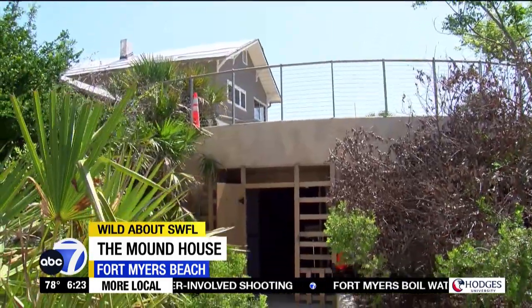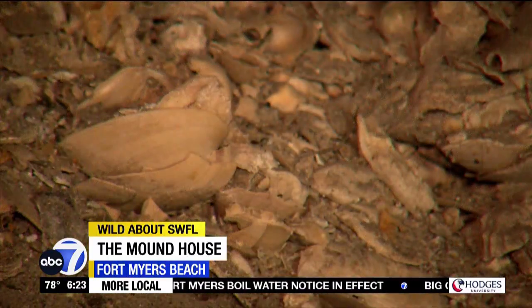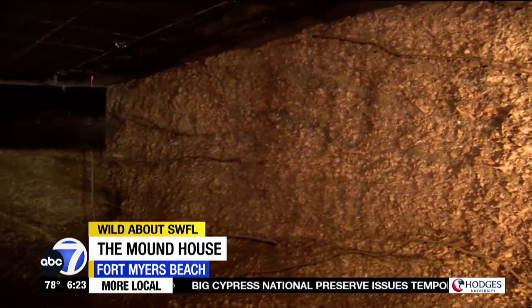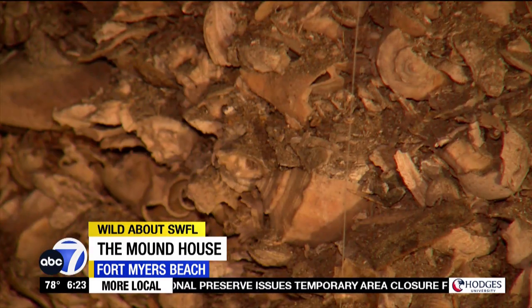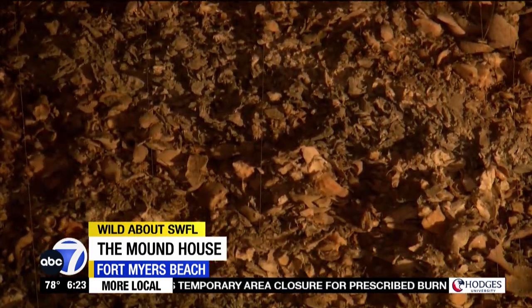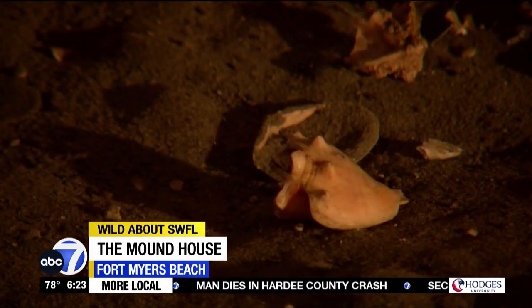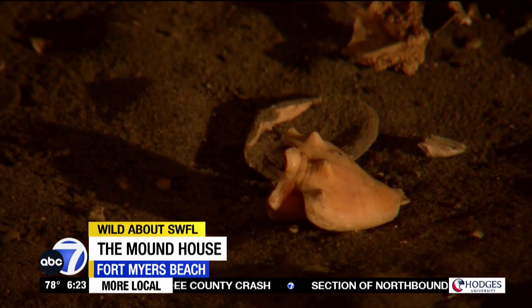You can see that layering firsthand in the underground museum. This room shows an archaeological excavation — you're looking at a slice of history. Each layer is a moment in time, a core sample of a village. Each stained shell tells a story of Southwest Florida's first inhabitants.